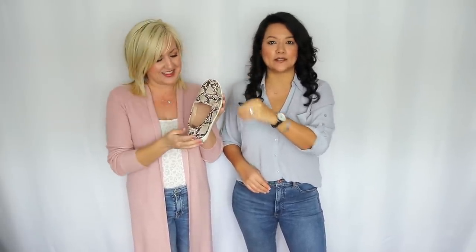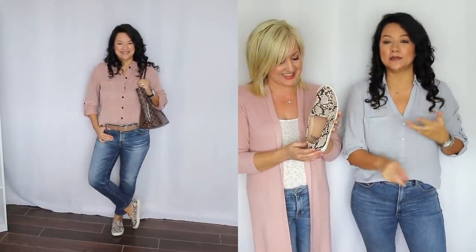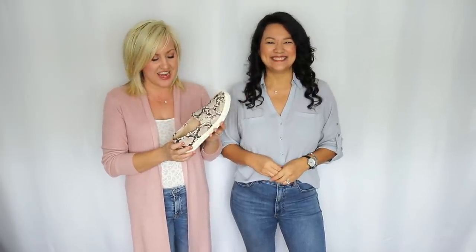My favorite detail about these particular sneakers is that it's a little bit more of a blushy type of snake print. Sometimes snake print can have a harsher gray tone, but this one is a beautiful blush, so you can pair it with browns and blushes as well as black. They're so soft and pretty, and they're slip-on sneakers — perfect for lazy girls like me.